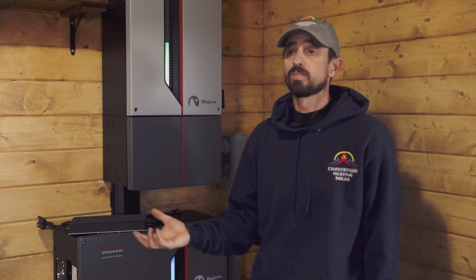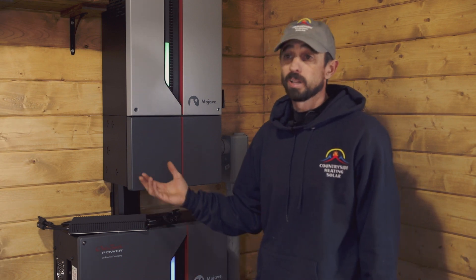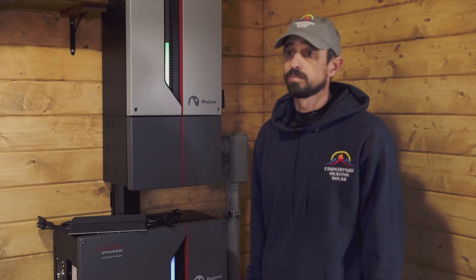We chose that profile and everything was automatically populated. Besides naming the plant and setting up my account, the whole process took less than 15 minutes.